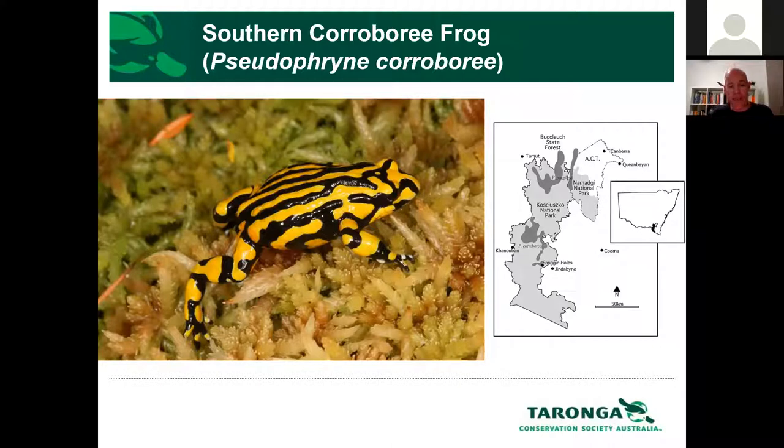The southern corroboree frog is an iconic and well-known species. You can see by the bright coloration — they're bright yellow and black — which signifies that these guys are quite toxic. They are a poisonous frog, so they don't have much in the way of natural predators in the wild. Their habitat is fully within Kosciuszko National Park — they're restricted to that high altitude area, only above 1,300 metres in elevation, so they're quite a cool climate species. Throughout the winter these guys are totally underneath a layer of snow.